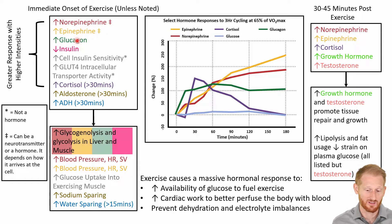The changes in norepinephrine, epinephrine, glucagon, and insulin are all going to be stimulating glycogenolysis and glycolysis. We have an increase in blood pressure, heart rate, and stroke volume from norepinephrine and epinephrine. We have an increase in glucose uptake into the exercising muscle from the changes in insulin sensitivity and GLUT4 translocation to the outside of the cells. We also have sodium sparing from aldosterone and water sparing from antidiuretic hormone, ADH.